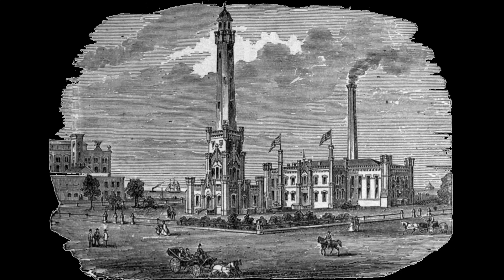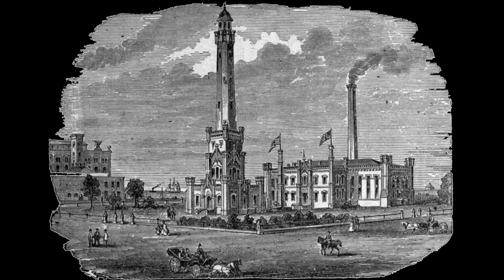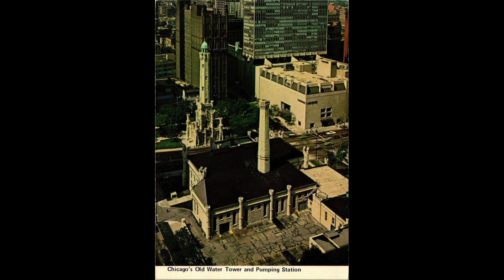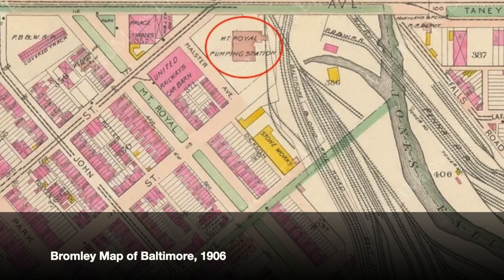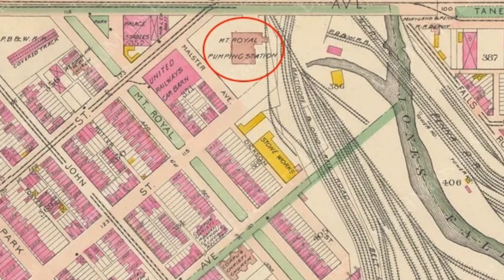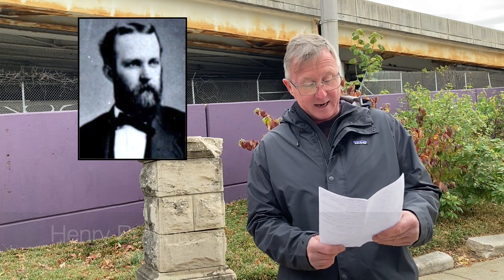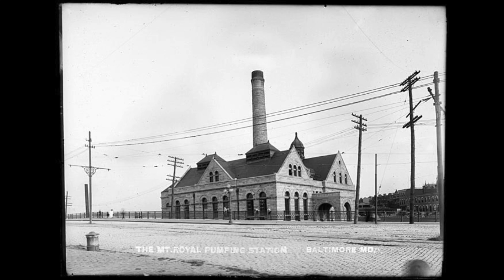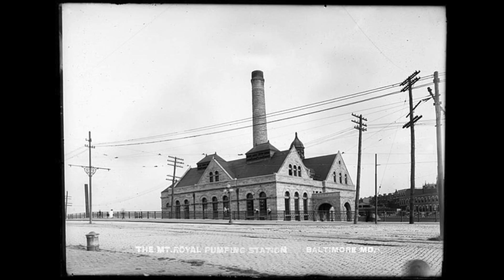Maybe the most well-known example of a pumping station is the Chicago Avenue pumping station on the Magnificent Mile in Chicago, next to the Chicago Water Tower. Our Mount Royal pumping station was in the same vein as these grand civic structures that were functional but had magnificent architecture as well. Ours was built by a gentleman named Henry Bronze, an architect who is one of the founders of the American Institute of Architects, Baltimore chapter. Functional, yes, but also built with Beaver Dam marble — really a magnificent building.